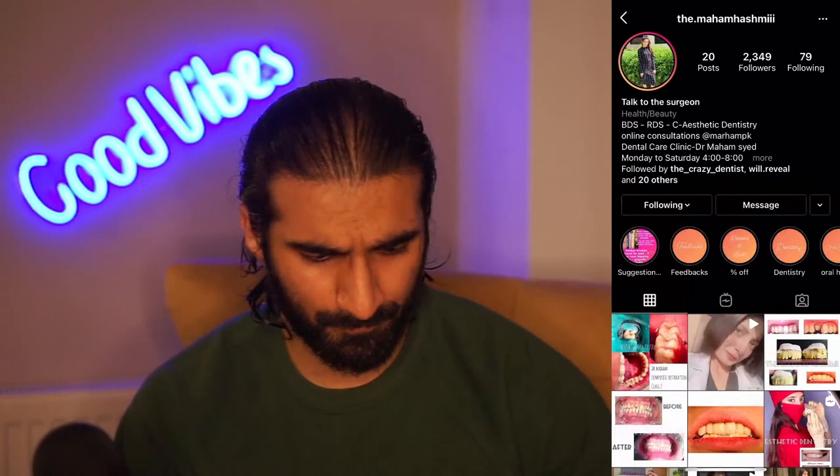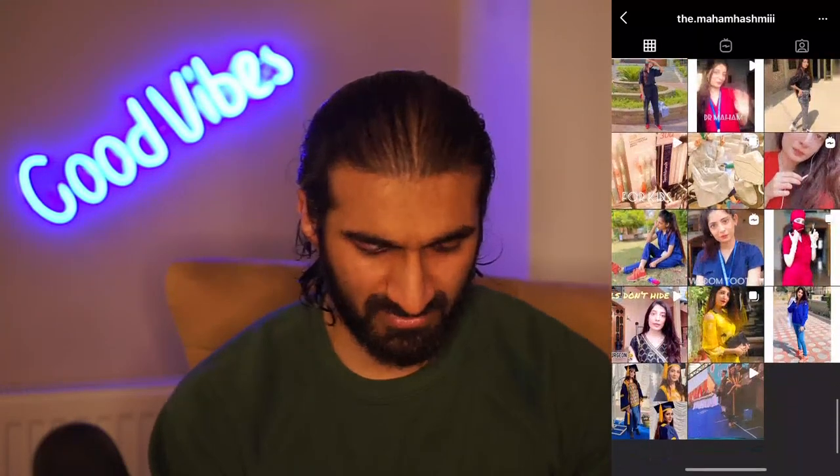Maham - we know about aesthetic dentistry, online consultations, where to find her and when she's working. That's it in a nutshell, everything's there. We've got examples of treatment, pictures of her so you know who you're going to see as a patient, some really nice shots. Some nice before and afters: here's the before, here's the process, and that is the after. Awesome profile.